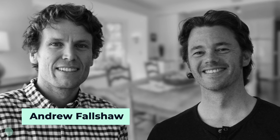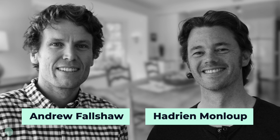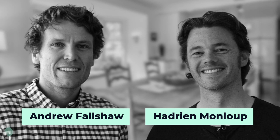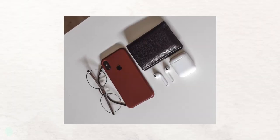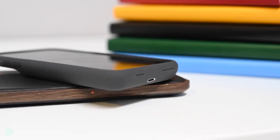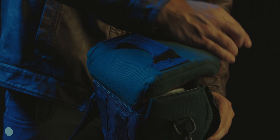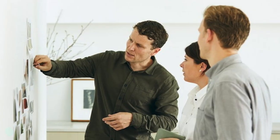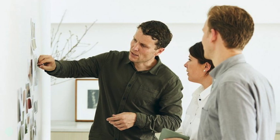Ten years ago, two friends named Andrew Falshaw and Hadrian Monlew were sitting around their kitchen table in the small town of Bells Beach, Australia. They were talking about accessory design — phone cases, backpacks, bags, anything carry-related. As designers, this was a common topic of conversation for them.